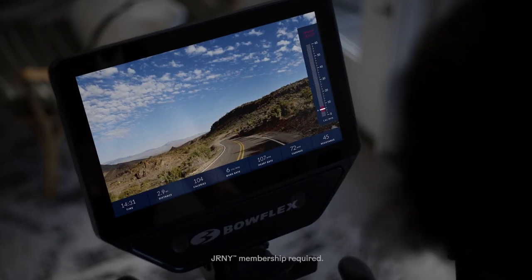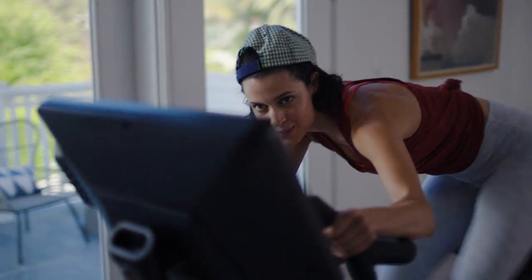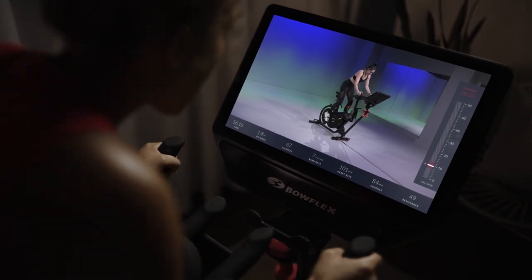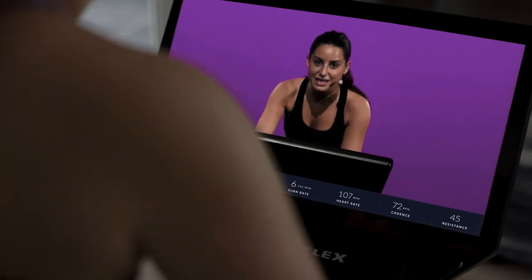Travel through 50-plus stunning virtual courses at your own speed or experience them alongside your virtual coaching. Sweat it out on or off the bike with world-class trainers who inspire you with a wide variety of time ranges and class types.